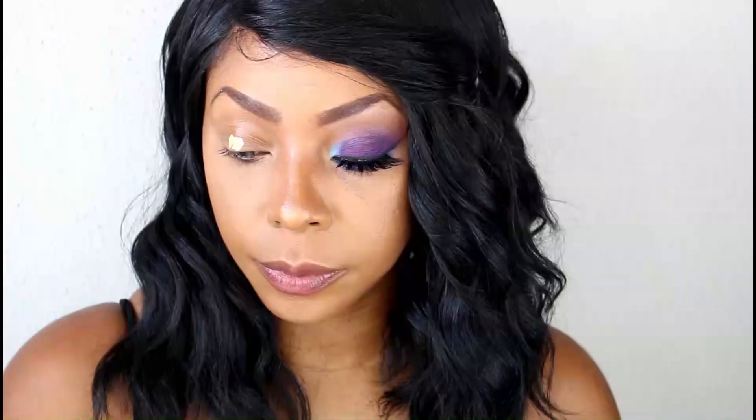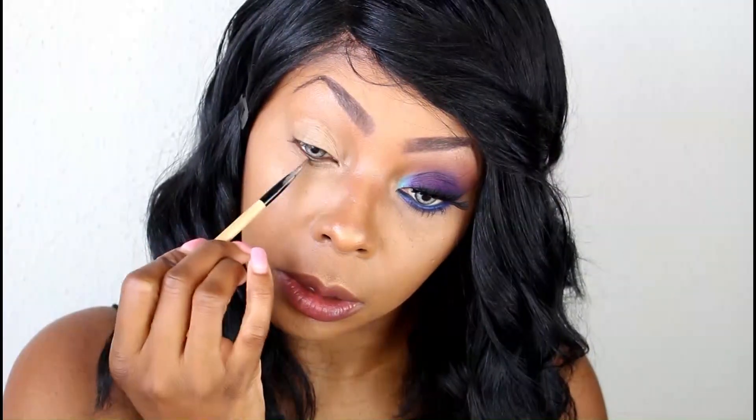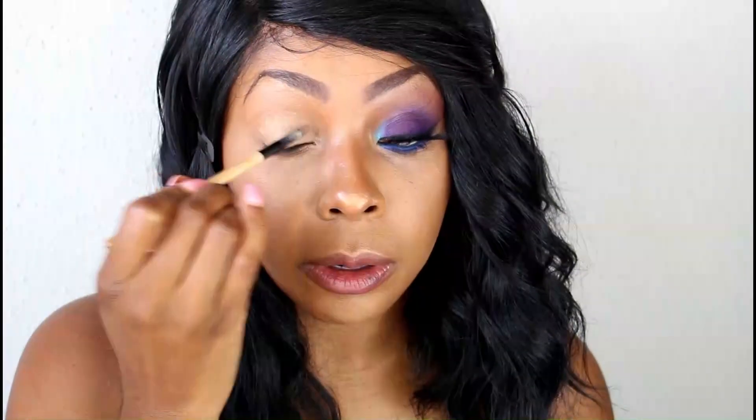First we're gonna go ahead and prime the eye and carve out the eyebrows with our concealer. I don't really use primer — concealer does the same thing. It gives you the tackiness, holds your eyeshadow in place, and keeps it from moving around. I'm gonna carve out this eyebrow and prime this eye with concealer. We're also going to use some of this concealer to prime the lower lash line as well, so we're just going to lightly tap it. We want that eyeshadow to stay in place and we don't want all that fallout — the less you have to clean up the better.